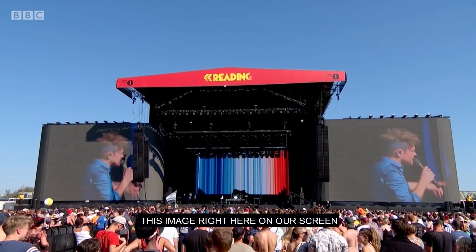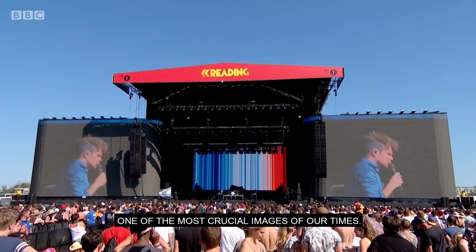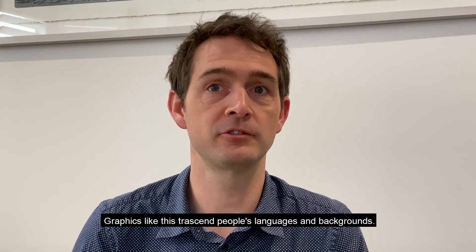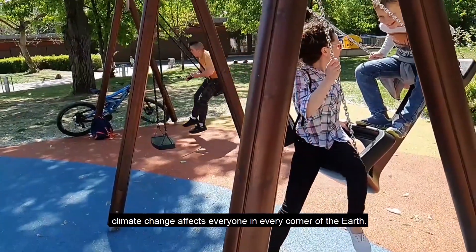This image right here on our screen is one of the most defining, one of the most crucial images of our times. I love seeing where they'll pop up next. Graphics like this transcend people's languages and background. They show that no matter where you live, climate change affects everyone in every corner of the earth.